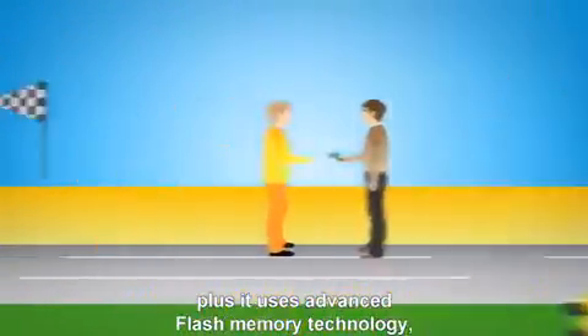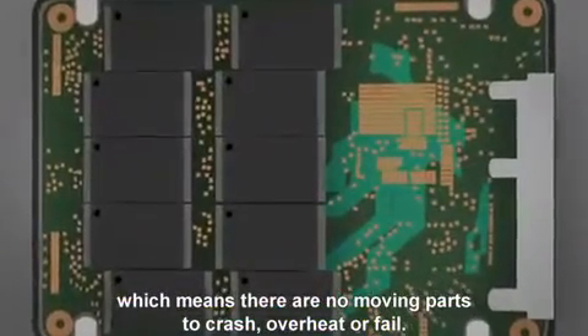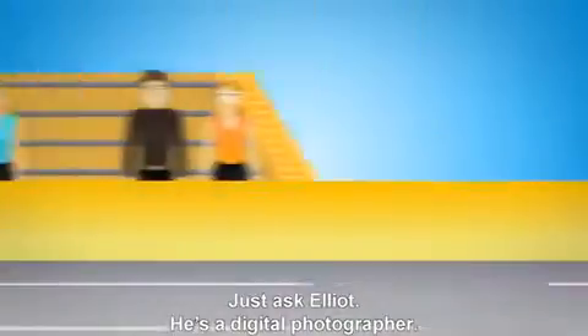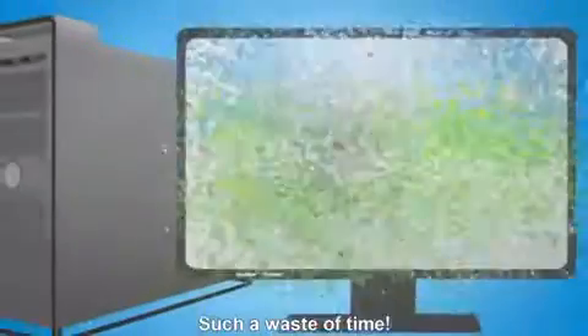Plus, it uses advanced flash memory technology, which means there are no moving parts to crash, overheat, or fail. Just ask Elliot. He's a digital photographer. He got tired of waiting for his photos to load. Such a waste of time.